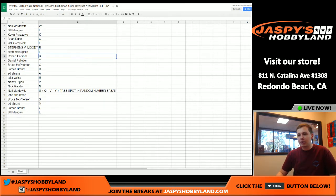Scott, you got letter F. Robert, you got letter B. Daniel P, you got letter T. Bruce, you got letter O. James, you got letter D. Ed, you got letter A. Tyler, you got letter H. Nancy, you got letter P. Nick, you got letter N. Neil, you got the U, Q, V, and Y spots, plus a free spot in the random number break.